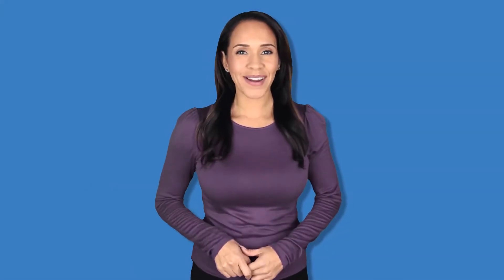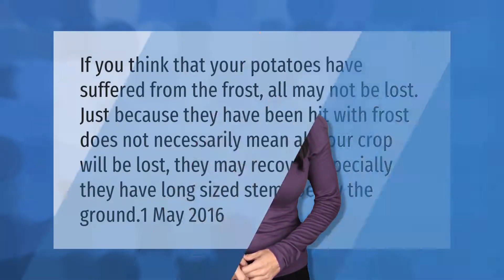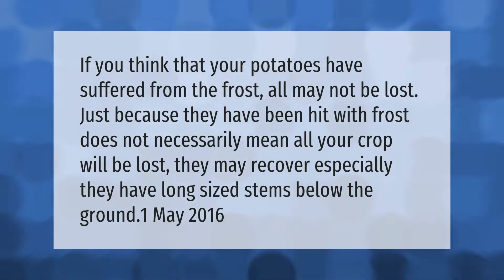If you think that your potatoes have suffered from the frost, all may not be lost. Just because they have been hit with frost does not necessarily mean all your crop will be lost. They may recover, especially if they have long-sized stems below the ground.